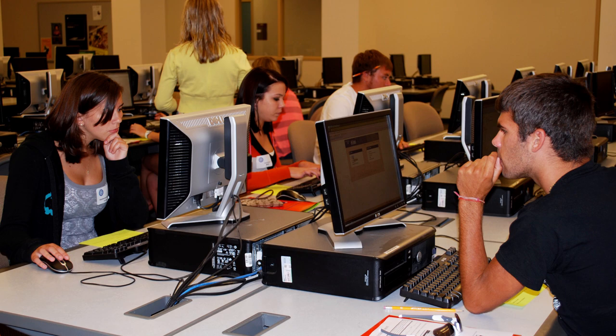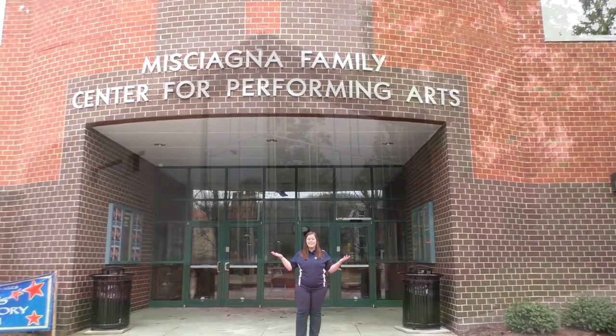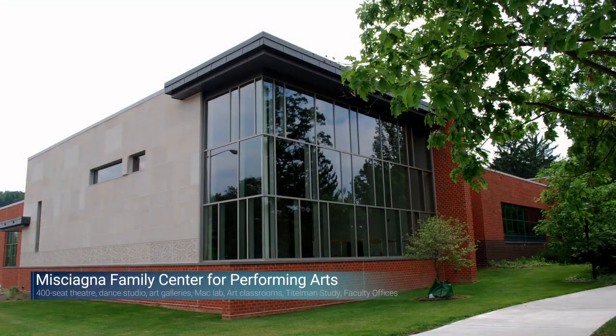IT Services also offers a phone service — if you live on campus in one of the residence halls, you can call from your room and they will walk you through how to set up your Wi-Fi without having to bring everything in.